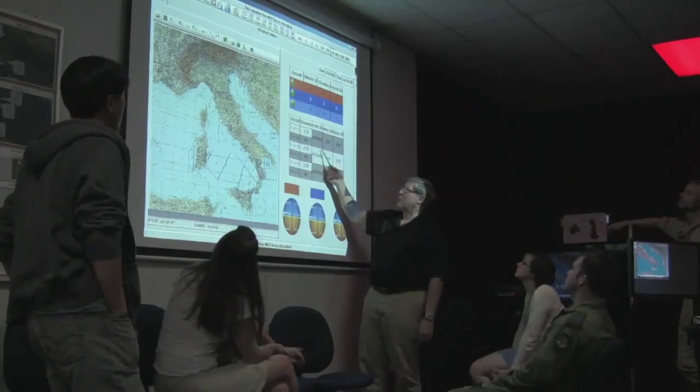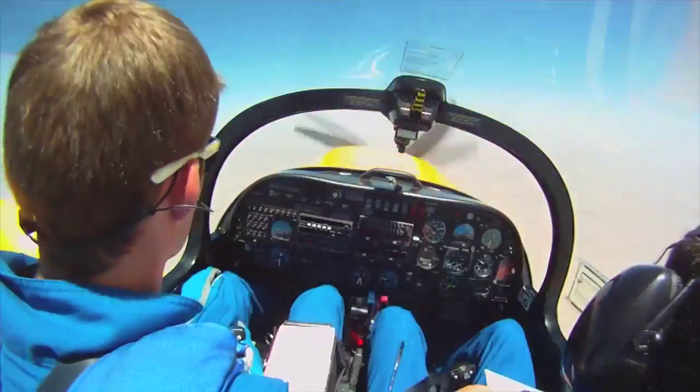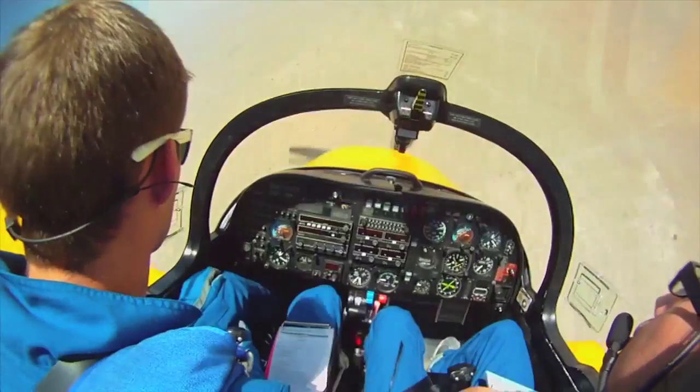The way we've structured everything is we break it into modules, so you never have more than a week or a week and a half of academics before you're starting to fly an aircraft. Each of our master's degree modules is offered as an independent academic module that can also be taken as a short course.